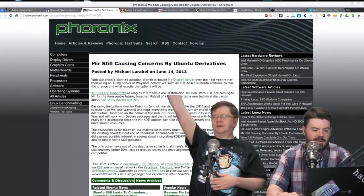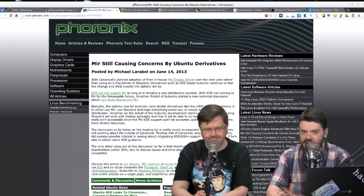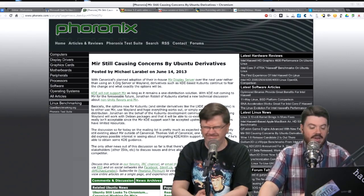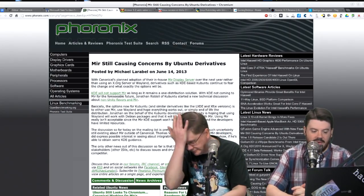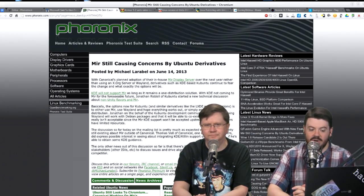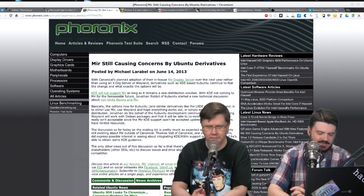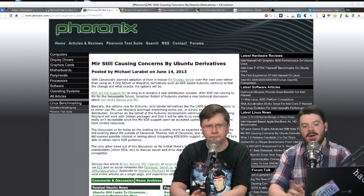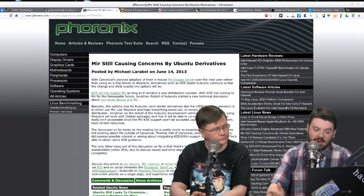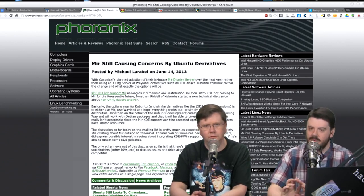Another MIR story: MIR is causing problems and concerns for Ubuntu derivatives. Canonical plans to switch to their own in-house display server rather than XORG or Wayland. KDE is not going to support MIR, which means Kubuntu is having technical discussions about what to do — either use MIR or use Wayland and hope everything works out. XORG isn't going away imminently, but they're planning ahead. My bet is the derivatives shipping to users will remain XORG-based for a while.